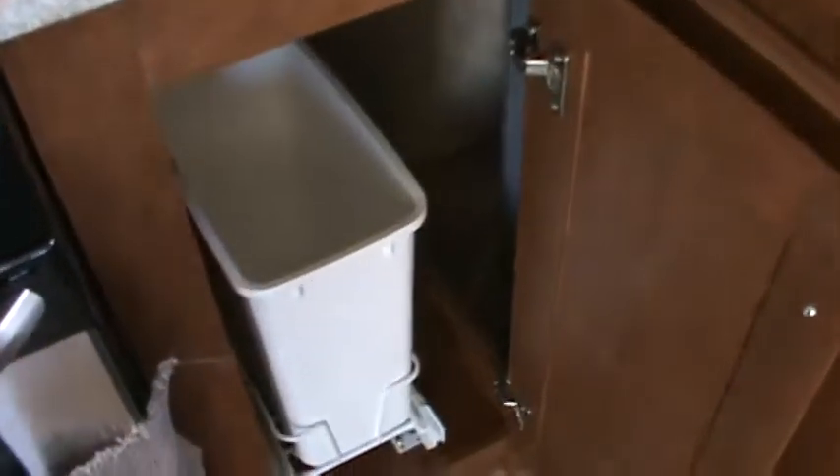Heading into the kitchen, you've got a stainless faucet, stainless sink, single lever faucet with a pull-out sprayer, and a subway tile backsplash — that's called Cusco Brown. Got a trash can on the slide-out rack.